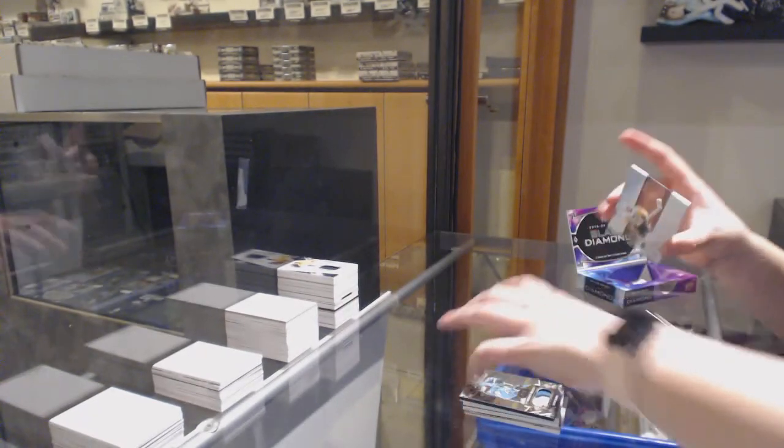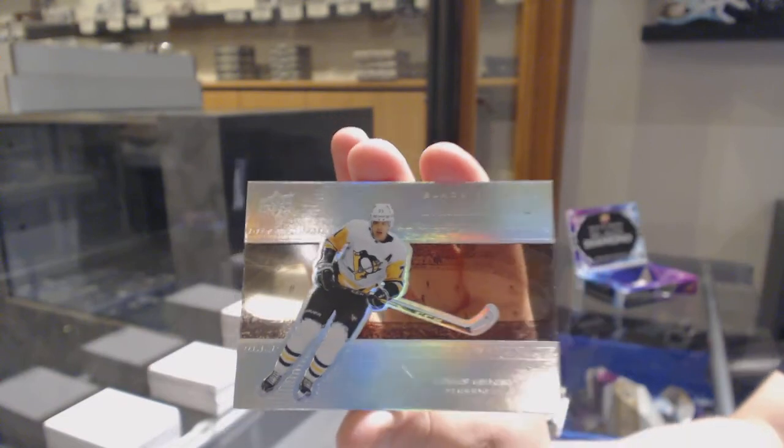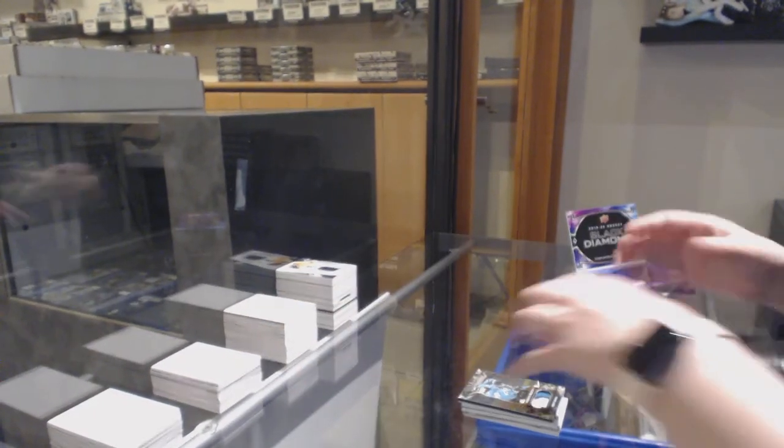And we finish off with a Diamond Mite, number 99 for the Pittsburgh Penguins, Evgeny Malkin. There we go, everybody.